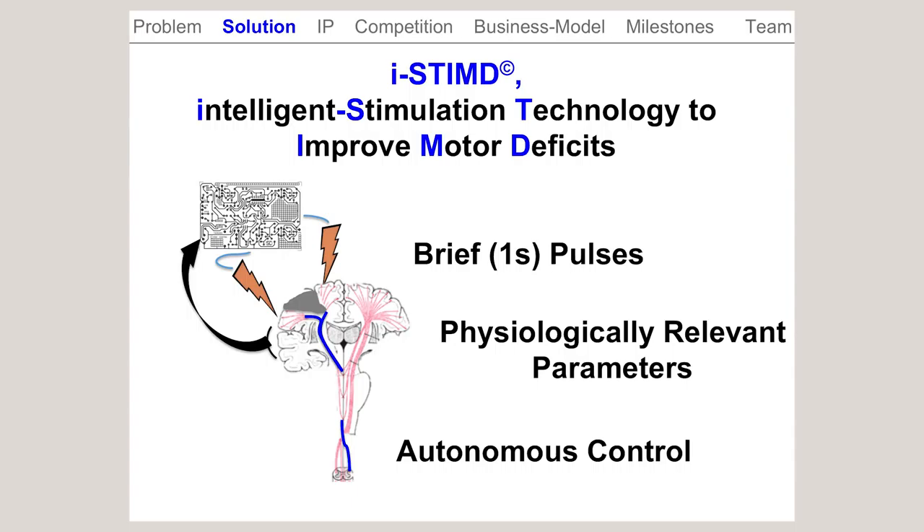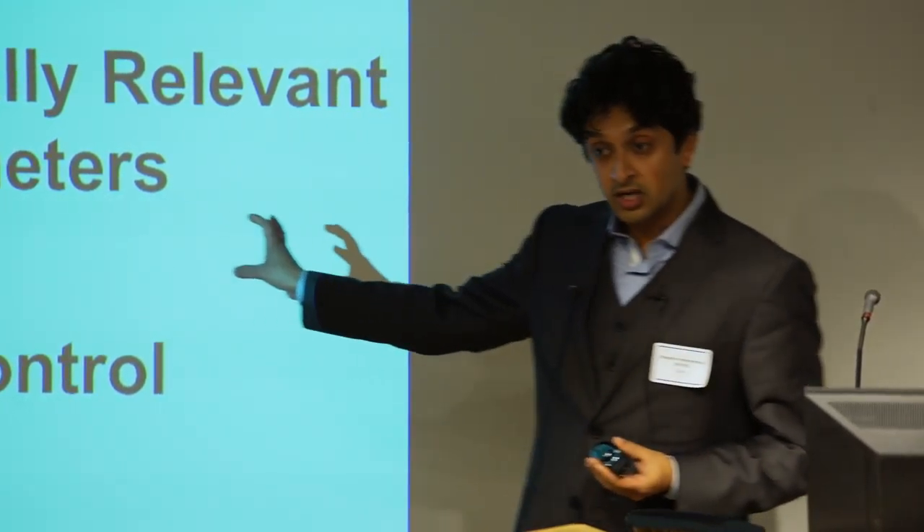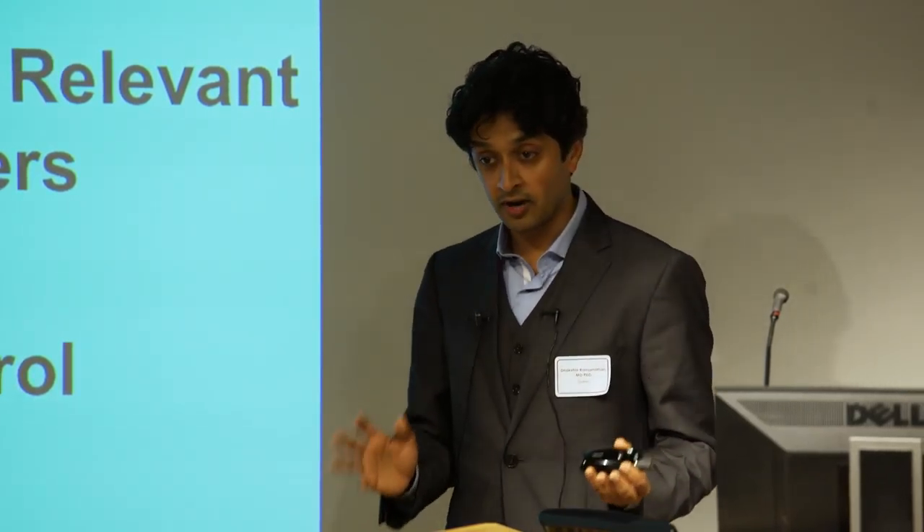We've developed a new stimulation approach. We call it iStim — Intelligent Stimulation Technology to Improve Motor Deficits. The three fundamental new things we're doing are: first, target stimulation in a physiologically relevant manner, on the time scale of the way the brain works — from milliseconds to seconds — using parameters and physiological targets that we've identified as being very important for motor recovery after stroke.